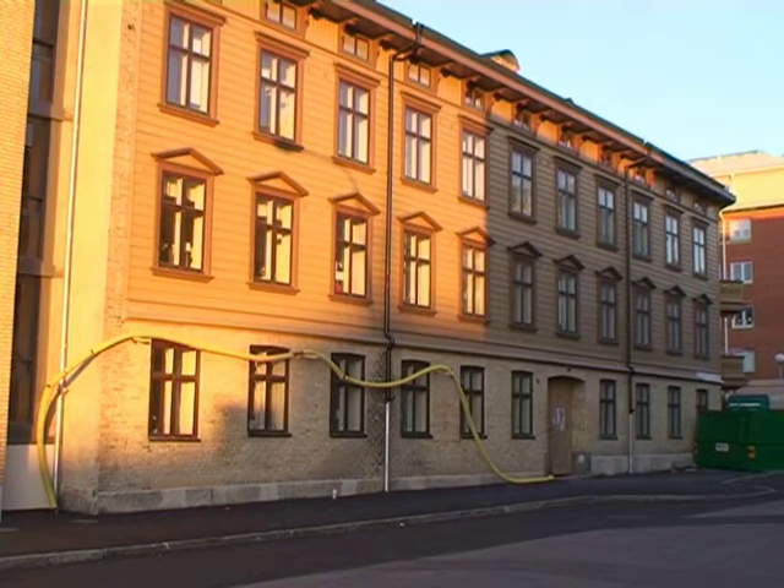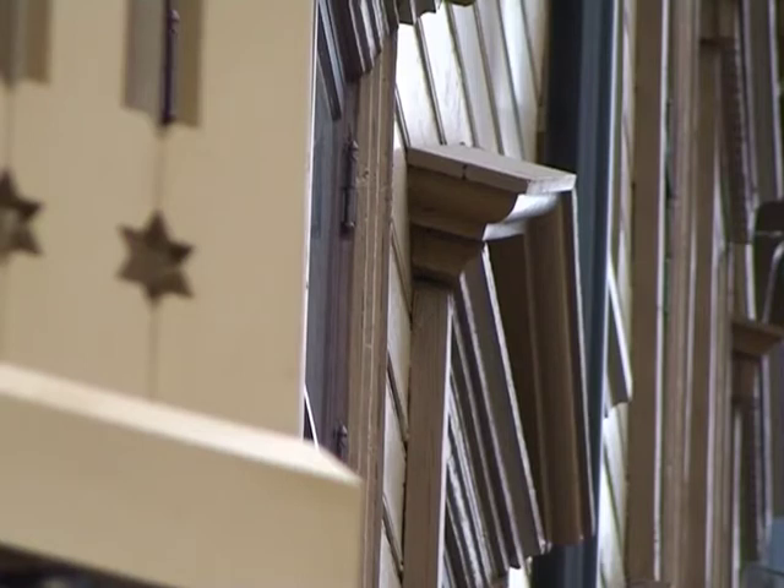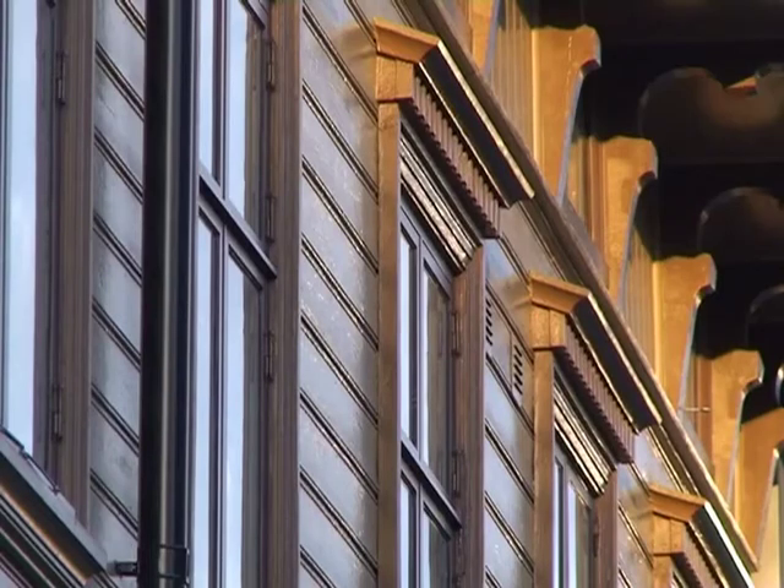Vi försöker behålla skärmen i det gamla huset så mycket det går. Vi byter ut vissa byggdelar som var riktigt dåliga, de andra har vi jobbat mycket med. Vi har till exempel slipat ner den gamla träfasaden så att man har kunnat måla upp den igen. Det var fyra killar som gick och slipade med maskin i ett par månaders tid. Det var inte gratis, men det blev fint.